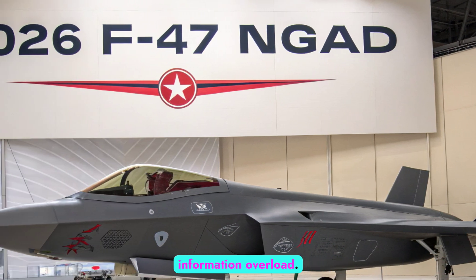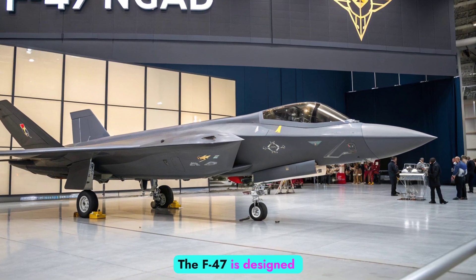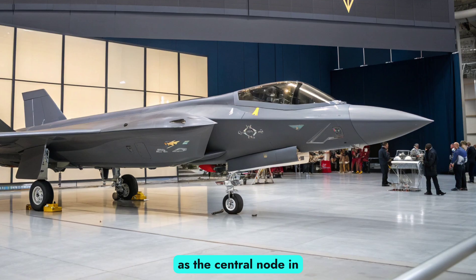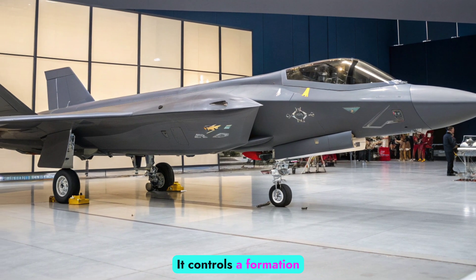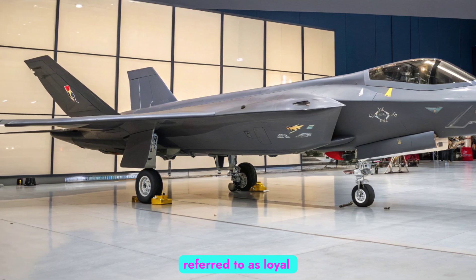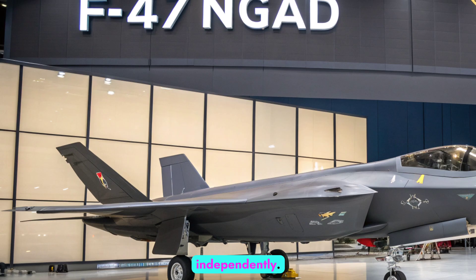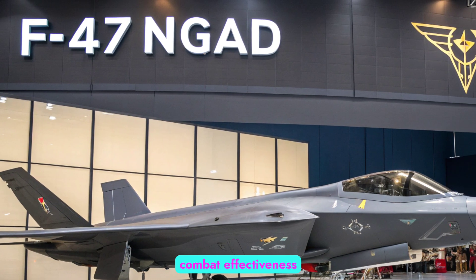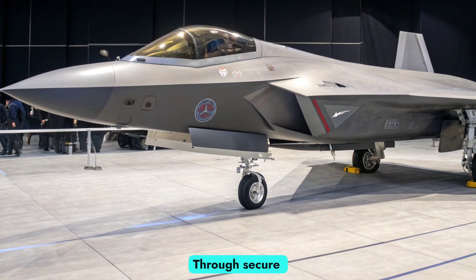Loyal wingmen and combat networking: the F-47 is designed to operate as the central node in a distributed combat network. It controls a formation of autonomous drones — referred to as loyal wingmen — that can scout, jam, or strike targets independently. This multiplies its combat effectiveness while reducing risk to human pilots.